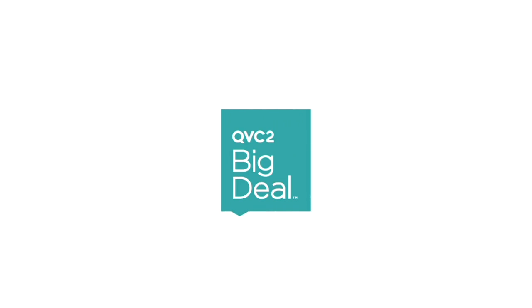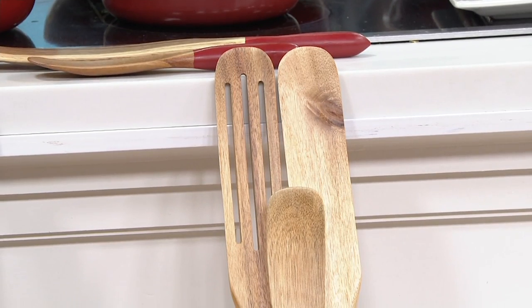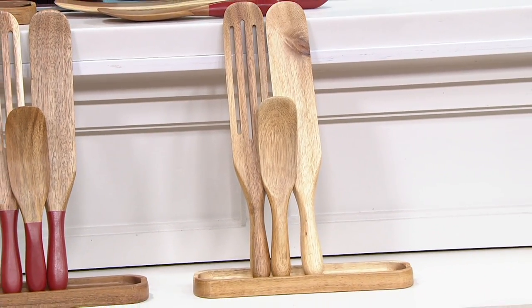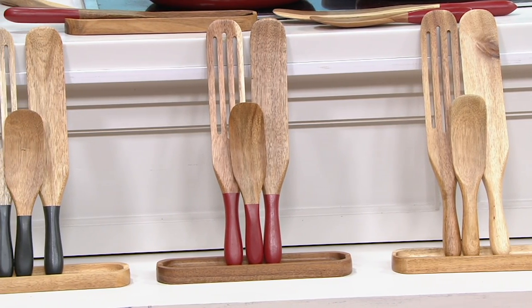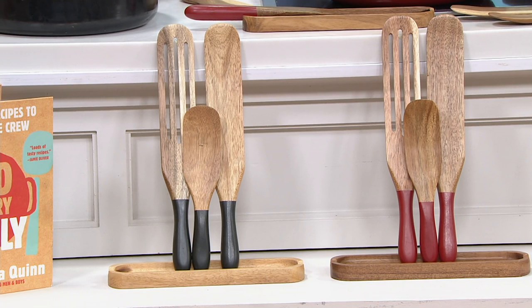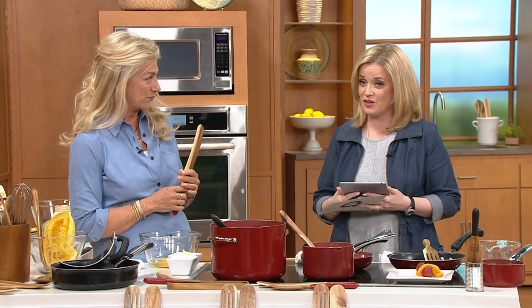And it is time for the QVC2 big deal. This is the lowest price spurtle set that we've ever offered here at QVC. If you'd like to call us and tell us about your spurtle experience, give us a call at 800-600-1556. The three colors of the five that we have remaining you're seeing on your screen right now — that is the natural. You're getting the original spurtle, the slotted spurtle, the mini spurtle, and the spurtle rest. The price is $15.98.